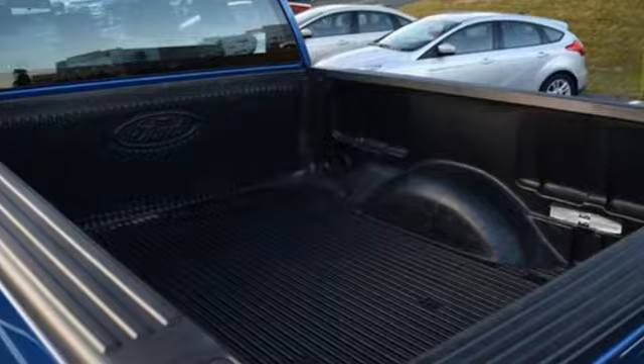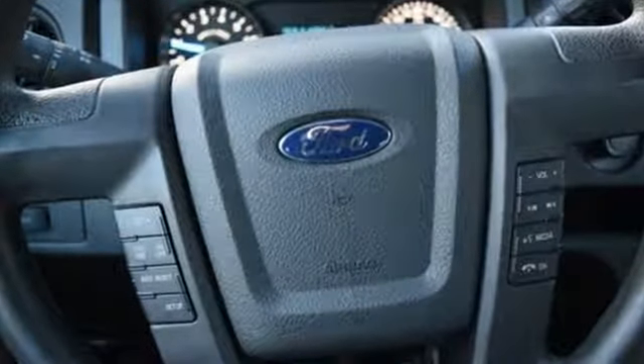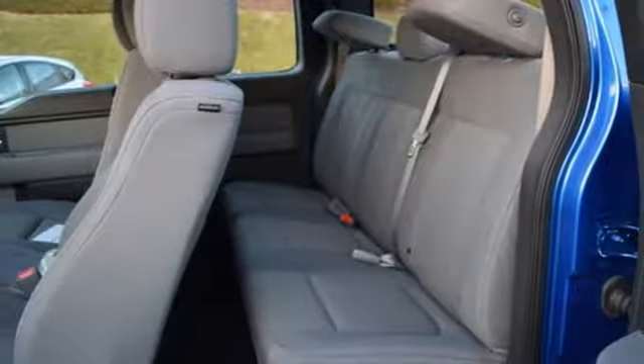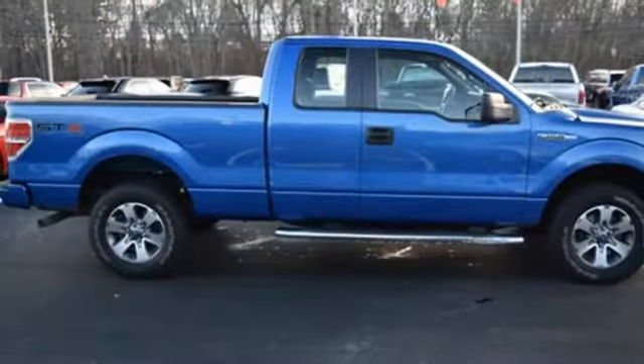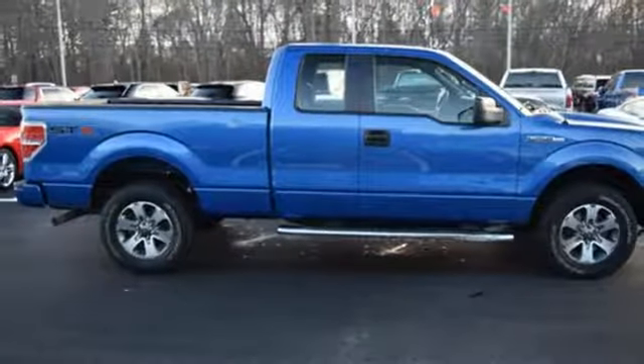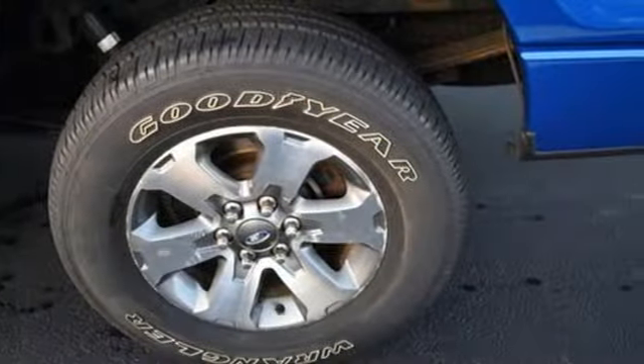And get ready for an impressive combination of features: V8 engine, electronic shift on the fly, automatic transmission, front tow hooks, easy lift and lower tailgate, manual tilting steering column, four-wheel drive, and three 12-volt power outlets.